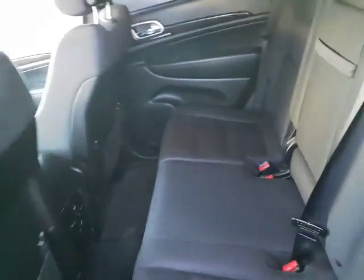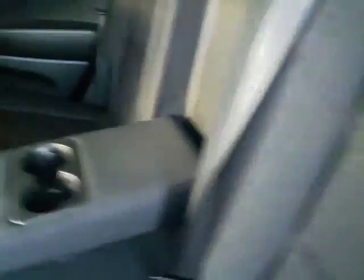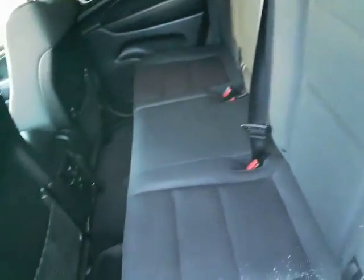We're going to hop in the back now. The reason they call it the Grand Cherokee is because you get tons of space back here. You've got your airflow controls right there in the center, and in your center armrest you're going to have cup holders. There are cup holders in the door as well.